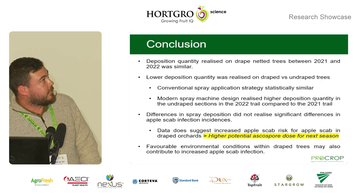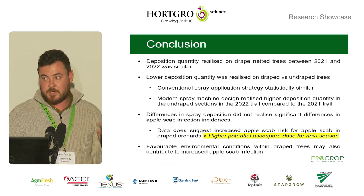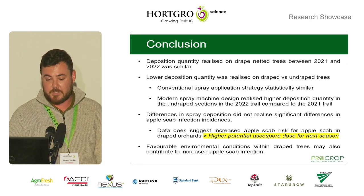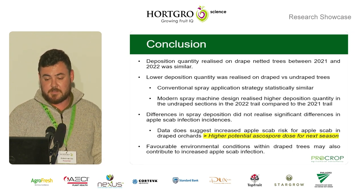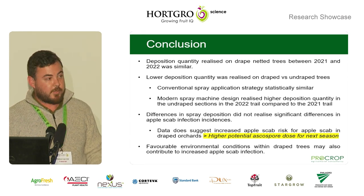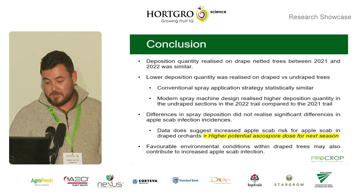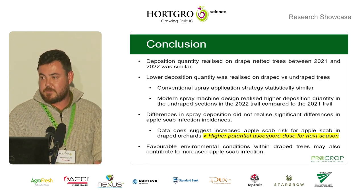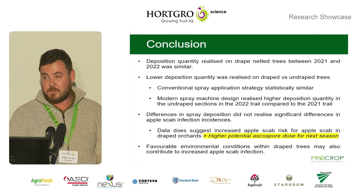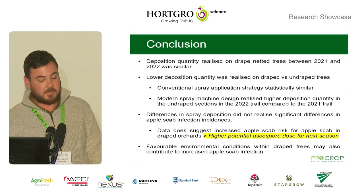In conclusion, the deposition quantity realized on drape netted trees was similar in 2021 and 2022 on the draped sections, irrespective of the type of application used. Lower deposition quantities were always realized on the draped sections, with the conventional spray applications being statistically similar but the more progressive application systems being higher on the undraped sections. While no statistically significant differences in disease incidence were found, the data does suggest that the increase in infection will lead to a higher potential ascospore dose for the next season, carrying over with the favorable environmental conditions under the draped netted trees.